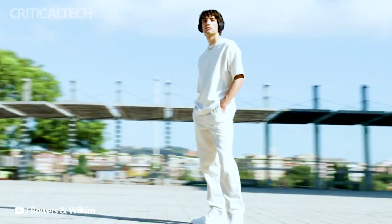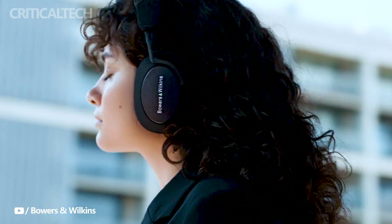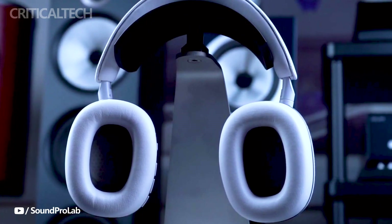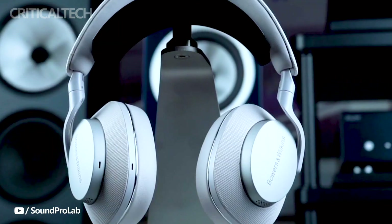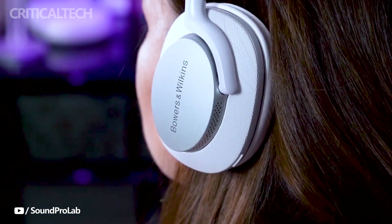In summary, the Bowers & Wilkins PX7S2E wireless headphones not only impress with their striking appearance, but also deliver a top-tier audio experience. With significant sound improvements, robust connectivity options, and advanced noise cancellation capabilities, these headphones are positioned to compete at the highest level in a market dominated by industry giants. Bowers & Wilkins enthusiasts and audiophiles alike can expect a premium audio experience with the PX7S2E headphones.